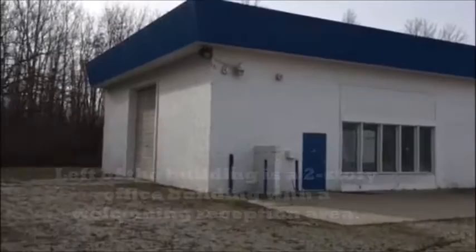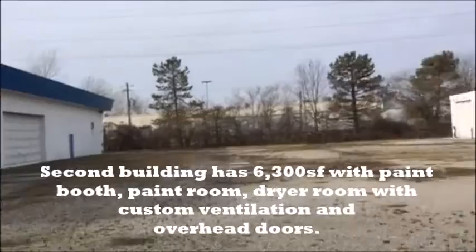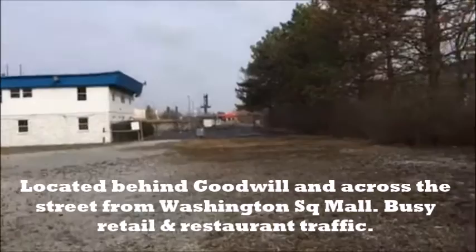The rear building has a large overhead door that can accommodate a big truck, even a school bus. Inside this building is a paint room and a dry room. This property sits towards the rear of East Washington Street, behind the Goodwill location.